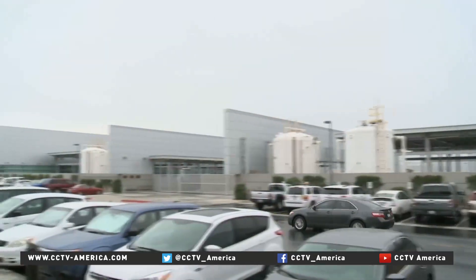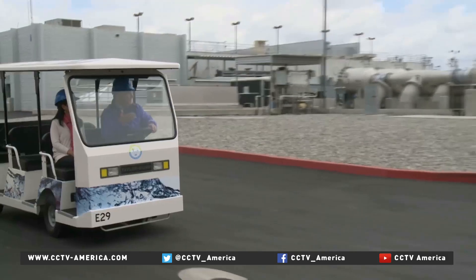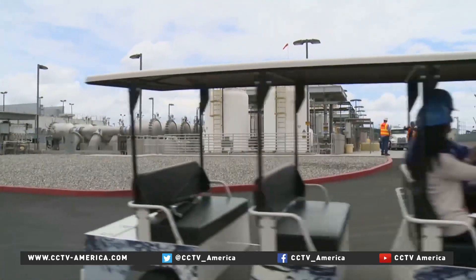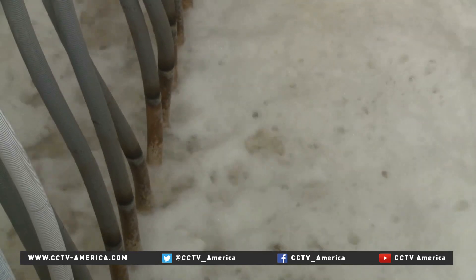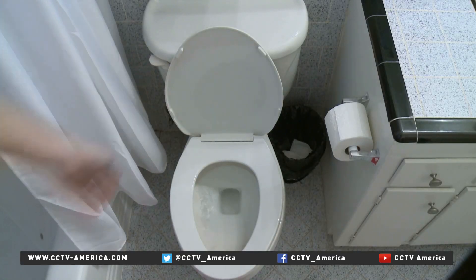This is the award-winning groundwater replenishment system in Orange County, California, about 50 kilometers south of Los Angeles. It's the largest advanced water purification facility in the Western Hemisphere. We're taking about 140 million gallons per day — that's about 530 million liters — of wastewater that's been flushed down the toilet, and treating and purifying it.